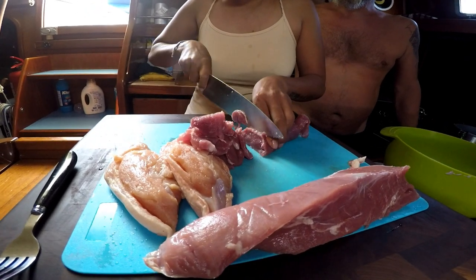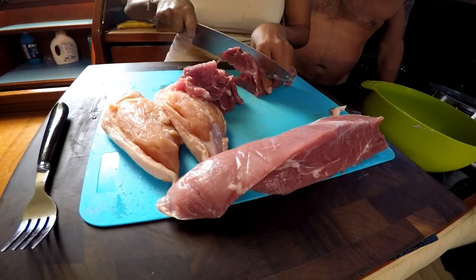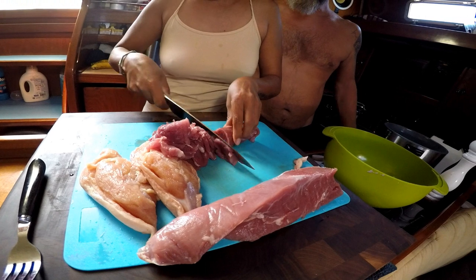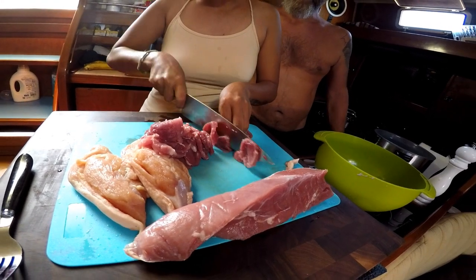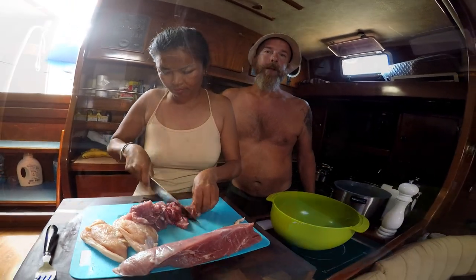Now it's time for Thea to show her skills and make minced meat from the meat. In Sweden we buy it ready-made, but not in Cambodia.